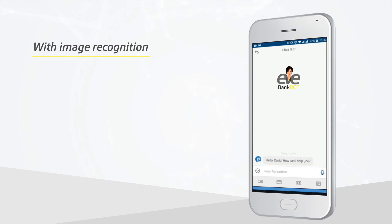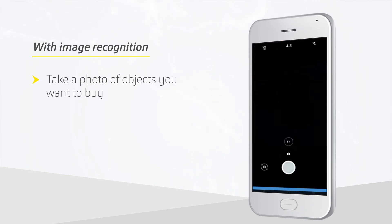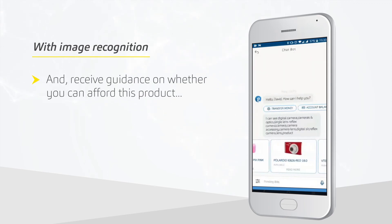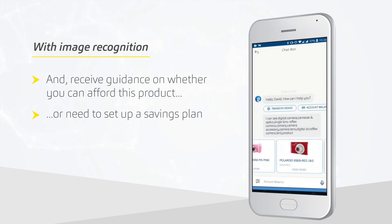With image recognition, take a photo of objects you want to buy, pull e-commerce data, and receive guidance on whether you can afford this product or need to set up a savings plan.